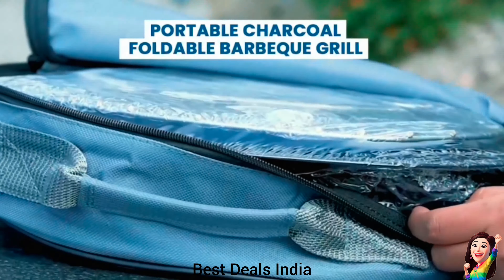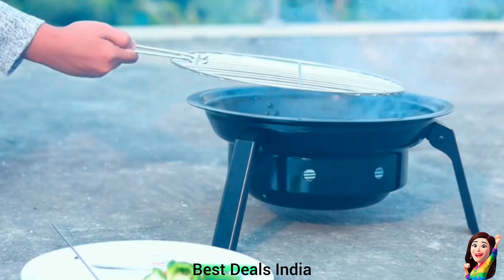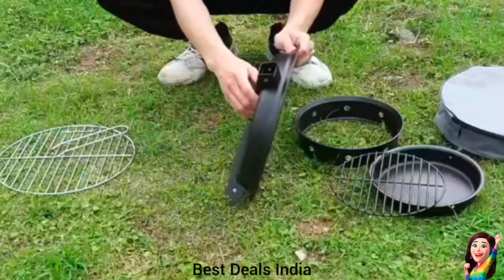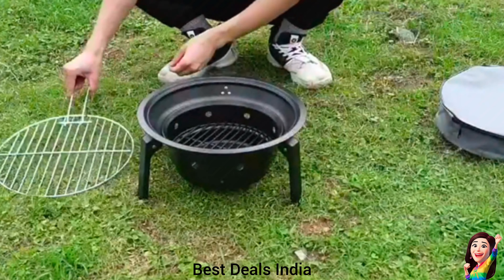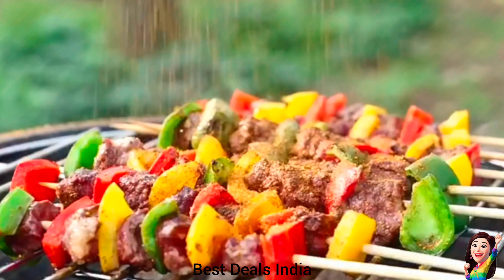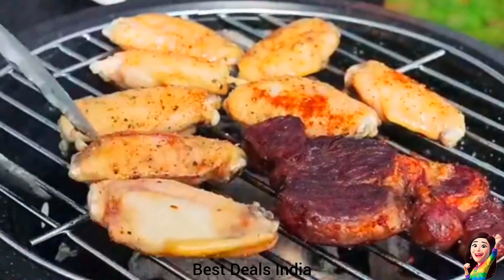2. BBQ Grill Set: Perfect for both home use and outdoor parties, this foldable BBQ grill set lets you grill your favorite dishes with ease. Ideal for picnics, camping trips, or backyard gatherings. Made from high-quality carbon steel, this grill is resistant to rust, deformation, and scratches, ensuring long-lasting durability and reliable performance. Product link is given in the second link.